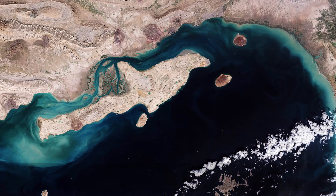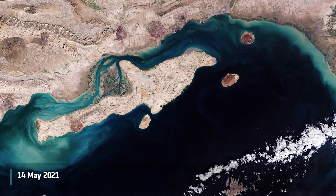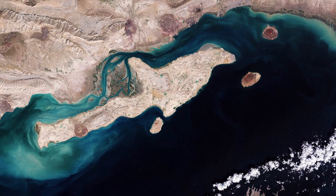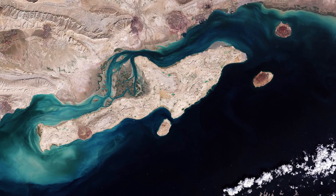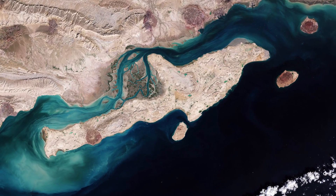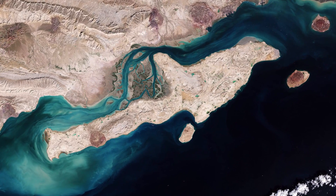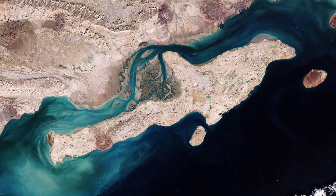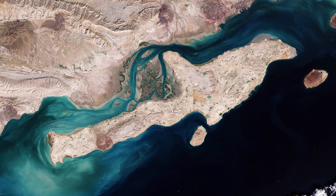Welcome back to Earth from Space. Qeshm Island, the largest island in Iran, is featured in this Copernicus Sentinel-2 image. The island lies in the Strait of Hormuz, parallel to the Iranian coast. With an area of around 1,200 square kilometers, Qeshm has an irregular outline and shape, often compared to that of an arrow.